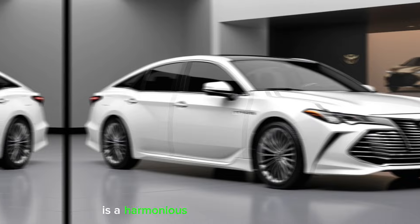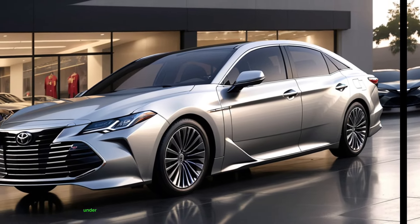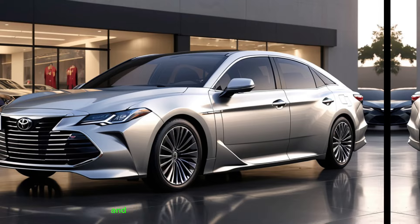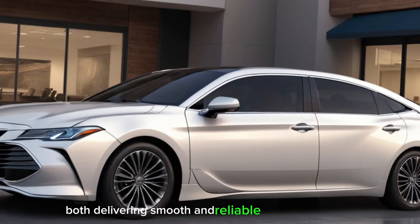The interior redesign is a harmonious blend of aesthetics and functionality, offering a refined sanctuary for every journey. Under the hood, the Avalon doesn't disappoint. It offers a choice between a powerful V6 engine and an eco-friendly hybrid option, both delivering smooth and reliable performance.